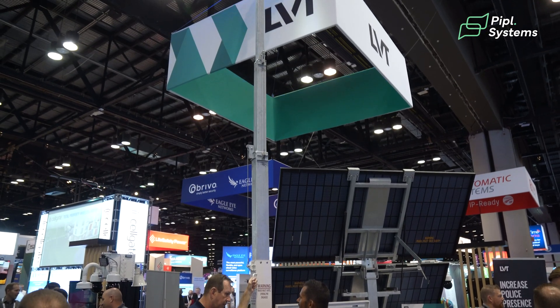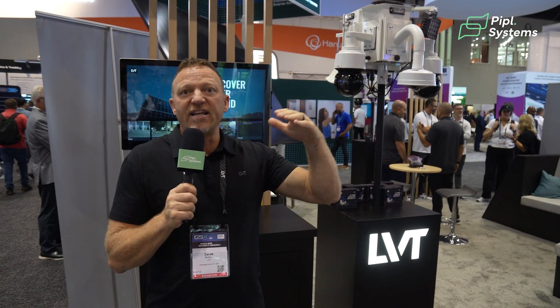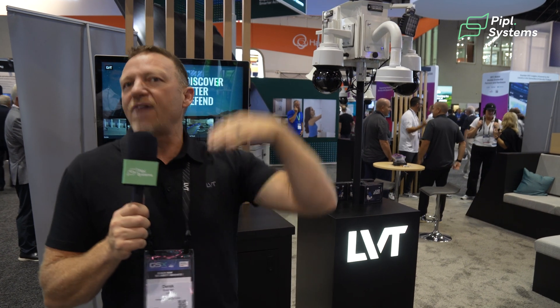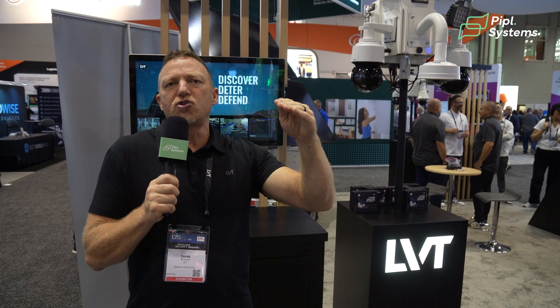When the unit arms and somebody rolls onto the property, the first talk-down might not be too aggressive — it might say, 'Welcome to XYZ Company, we're closed, come back tomorrow.' If that person leaves, no problem. But if they stay on the property, it can escalate and get a little more aggressive. If they continue to stay, there can be a third escalation that threatens law enforcement actions.